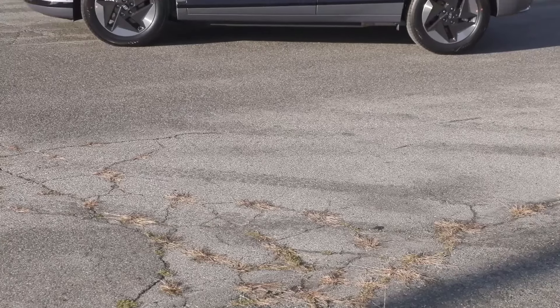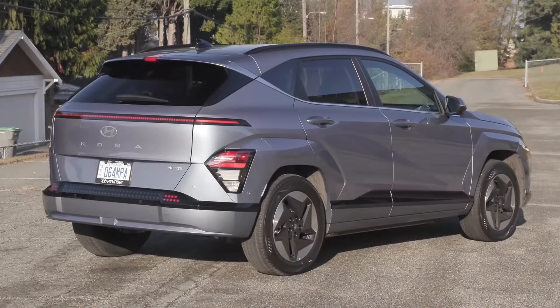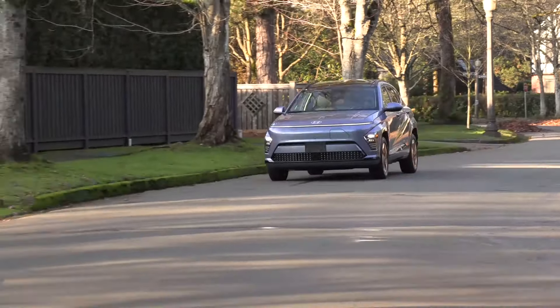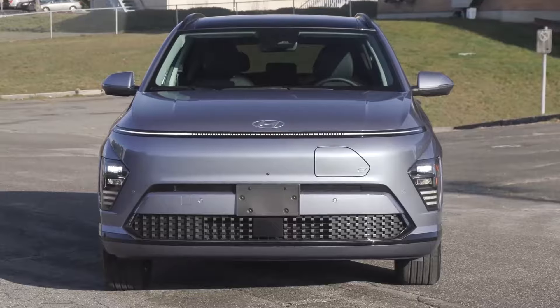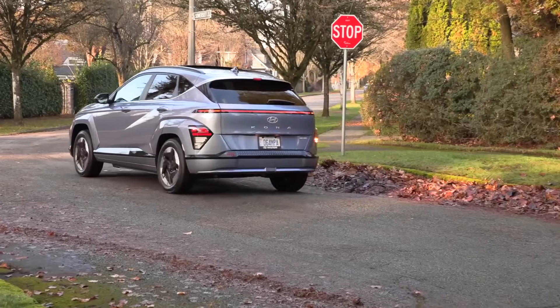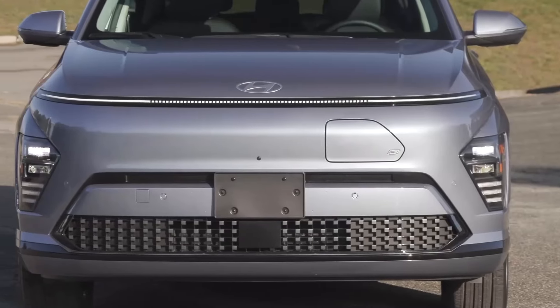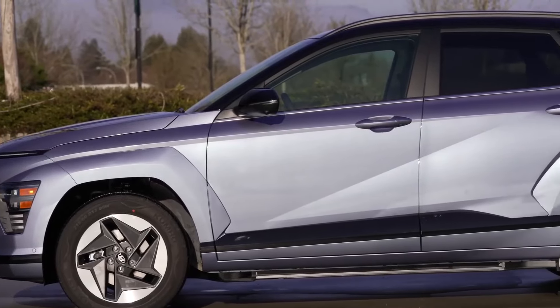Hyundai's entry-level EV, the subcompact five-seat Kona Electric crossover, begins its second generation with a second, more economical battery choice. Redesigned for 2024, the Kona also offers new standard features, a roomier rear seat and cargo area, and a fresh sporty exterior. The electric Kona, introduced in 2019, while well received, was always a bit cramped and short on cargo space compared to its rivals.